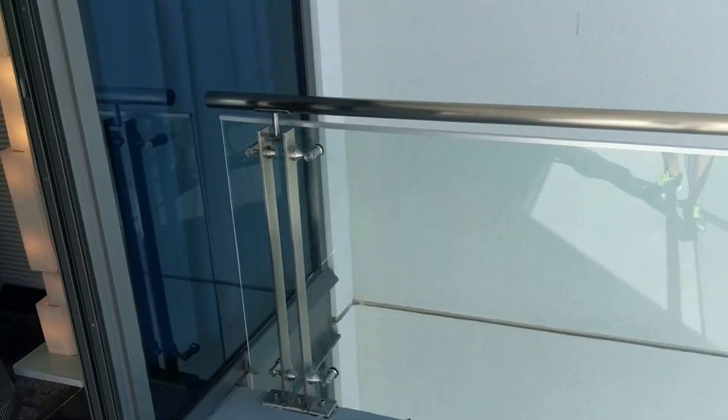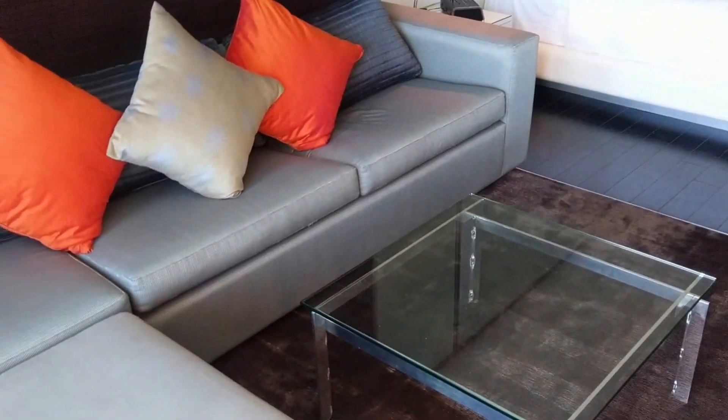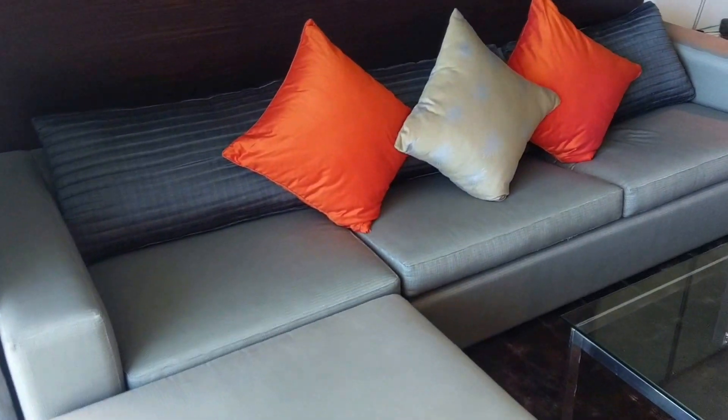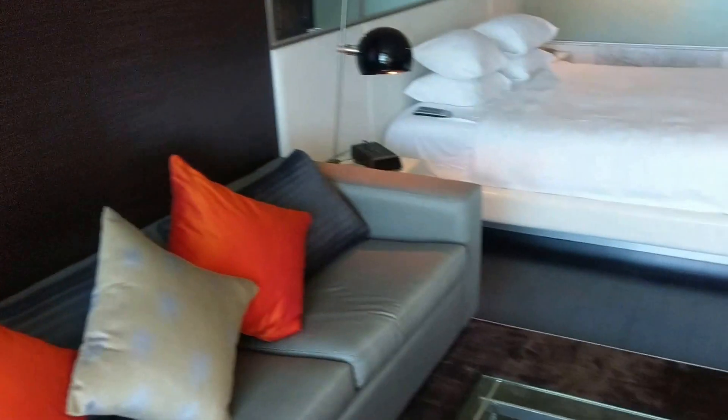Going inside. So you have a nice big balcony here. And here's a nice sectional sofa here with a pull-out sleeper. Contemporary style.